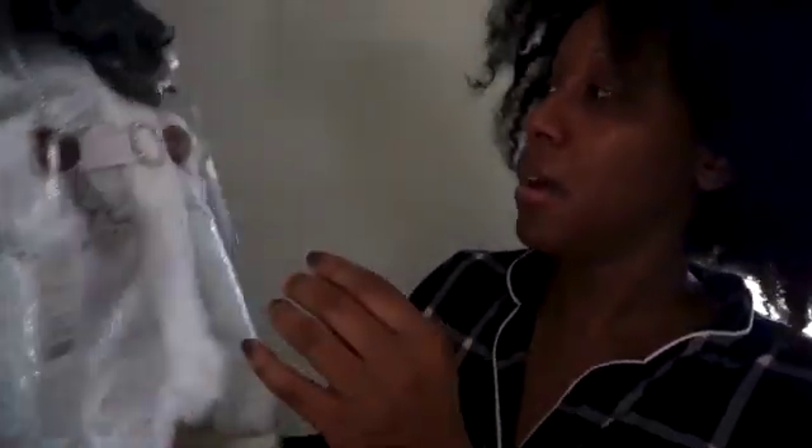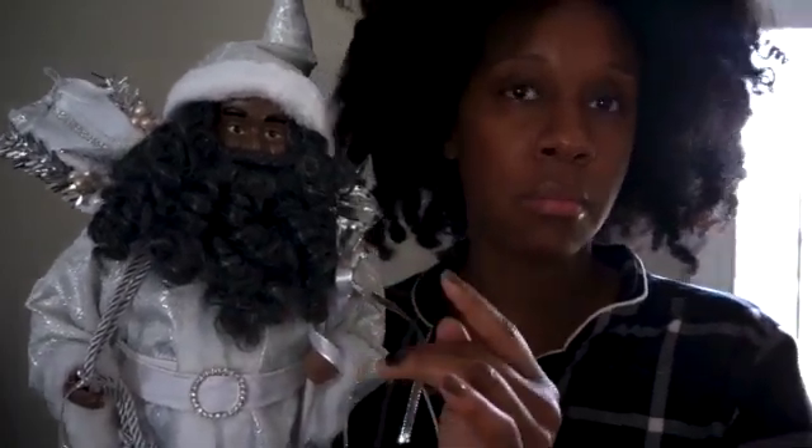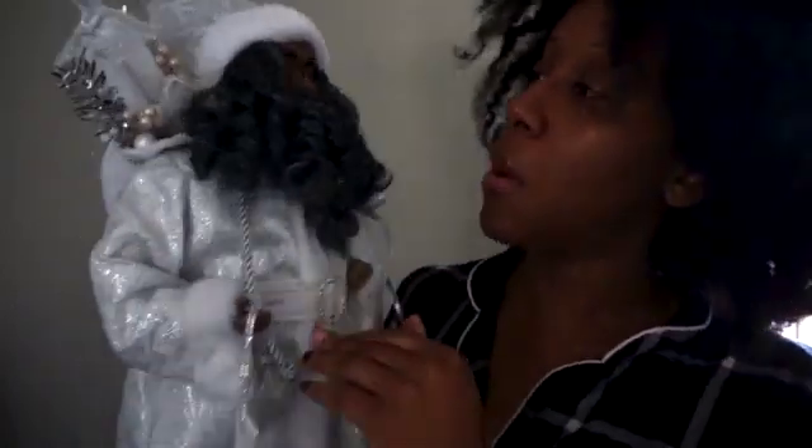Anytime I see a Black Santa, I grab it — it's rare. It's been years where I've been searching and searching, but now I'm seeing more of them in stores, which I really appreciate. Everybody should have representation; representation matters. He was the last one on the shelf so I grabbed him. He's all white with a little staff, a hat, and a bag of presents. I'll figure out where to put him.